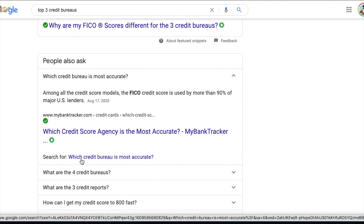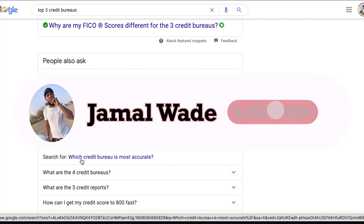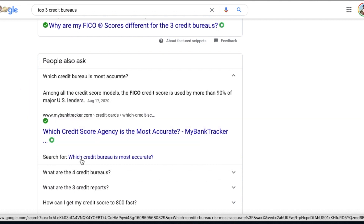I just had surgery, so y'all got to excuse me, I'm having a little pain. Once you get the report back, look through it and see exactly what you're missing — any late payments, anything that has to do with collections. I advise you to write down these agencies, their address, and their number. You got two options: you either can call it in or you can mail them.